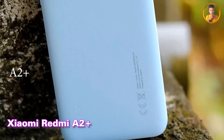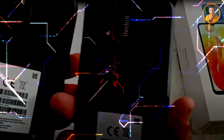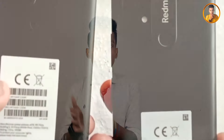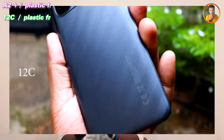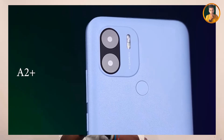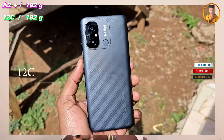Xiaomi Redmi A2 Plus budget smartphone and the Xiaomi Redmi 12C smartphone. This is the design of the smartphone and the back design of the smartphone. This is the camera design. This is the back design of the smartphone with dual camera setup.